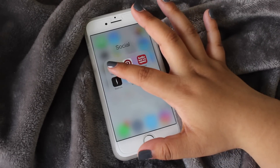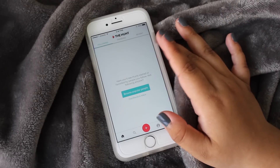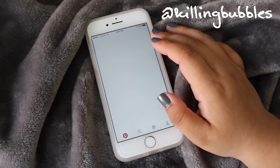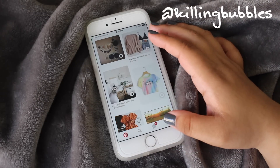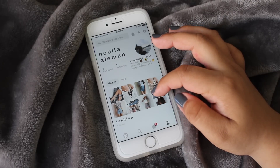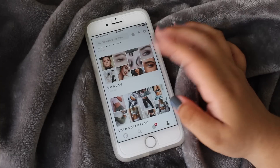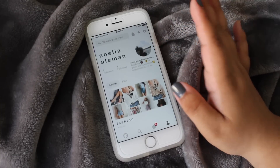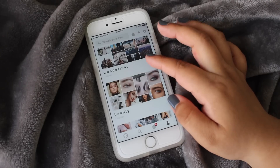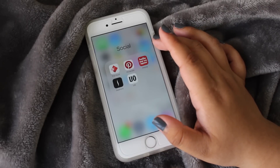In my last folder, named Social, I have The Hunt, where you can take a picture or screenshot of something you saw online, post it, and have people find it for you. Then I have Pinterest, which I became obsessed with after one of my favorite YouTubers mentioned it — I now have really cute boards that I'm proud of.